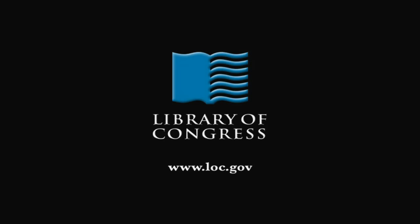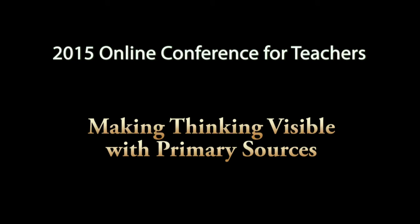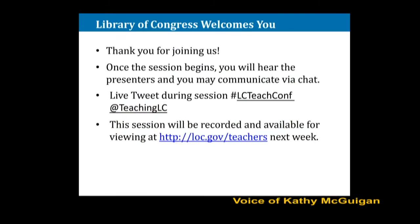From the Library of Congress in Washington, D.C. Hello, everyone. My name is Kathy McGuigan. I am from the Library of Congress, and I want to welcome you to our last session of our first online conference.